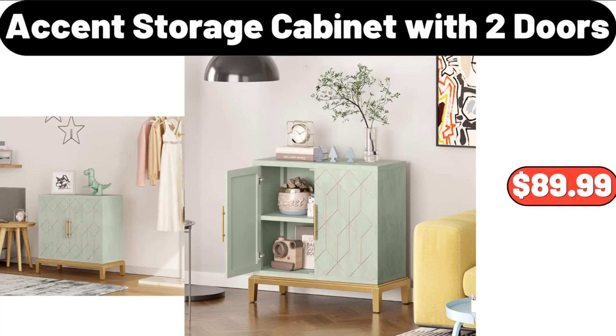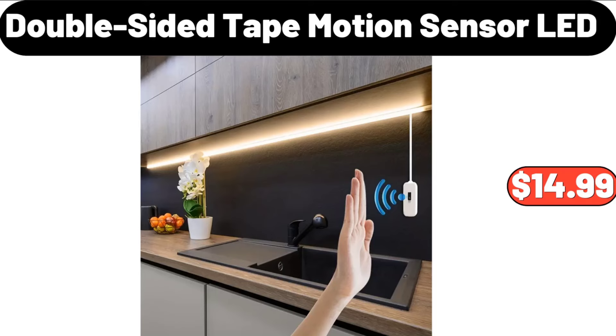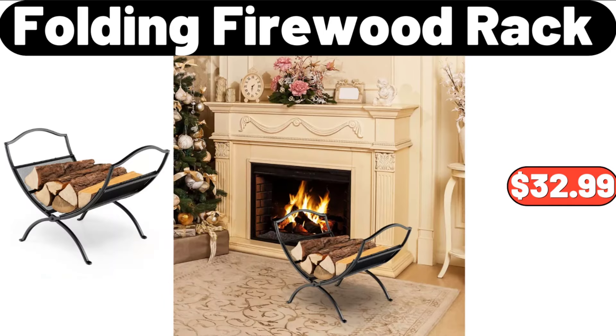Accent Storage Cabinet with Two Doors, $89.99. Soft Nonslip Plush Bathroom Rug, $11.99. Double Sided Tape Motion Sensor LED, $14.99. Laser Hair Removal for Women, $44.99. Bathroom Floor Cabinet Storage Cabinet, $49.99. Folding Firewood Rack, $32.99.